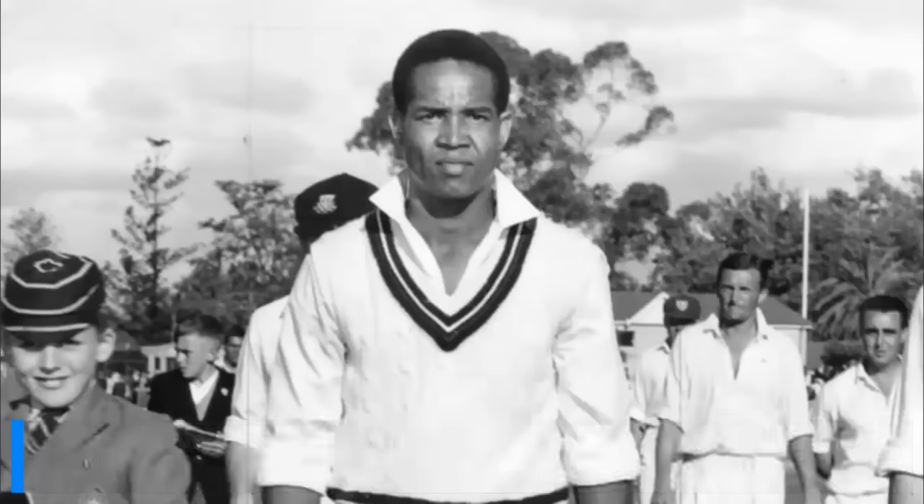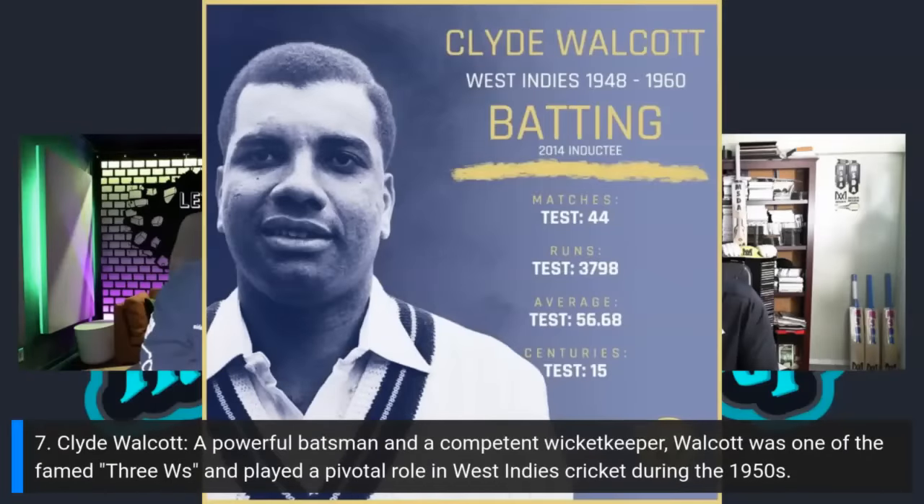At number seven: Clyde Walcott, a very good batsman and wicket-keeper from Barbados. 44 Test matches, 3,798 runs, best of 220, average of 56.68, 15 centuries, 14 half-centuries, 53 catches and 11 stumpings. He also took 11 Test wickets bowling medium pace. Imagine your wicket-keeper averaging 56.68 — that alone speaks volumes. Part of the famous Three Ws, Walcott's power hitting and consistency were crucial for West Indies, adding significant depth to the team.